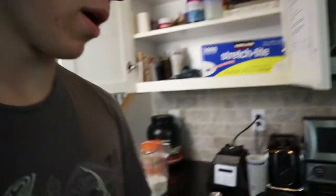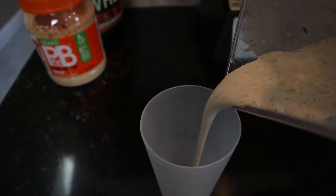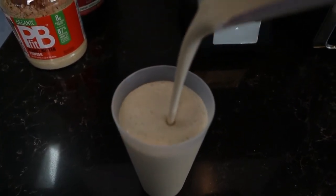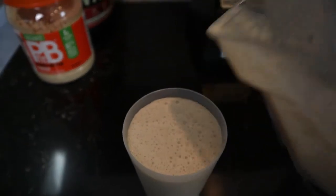I also usually throw a banana into the shake because it gives it a better flavor and adds more calories, but since we don't have that, we'll just make use of what we have. The final calories for the protein shake are 575 calories — that's with the banana I didn't have — 66 grams of protein, 51 grams of carbs, and 12 grams of fat.